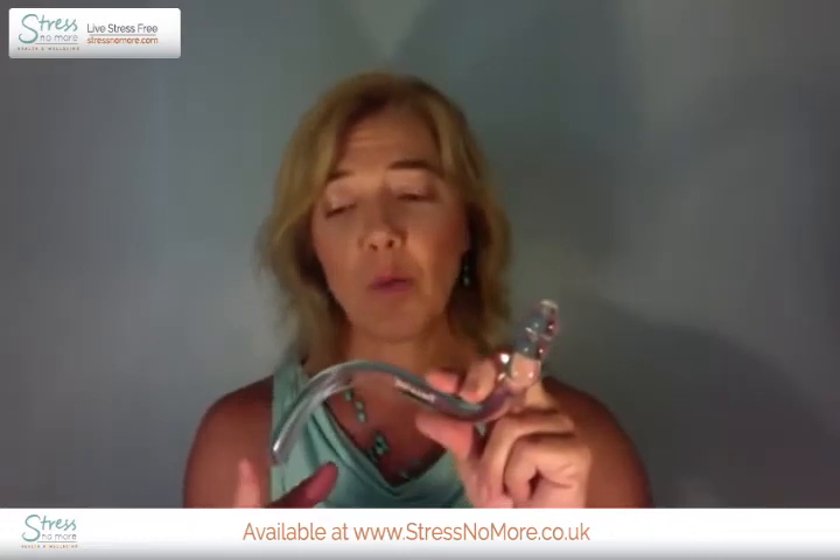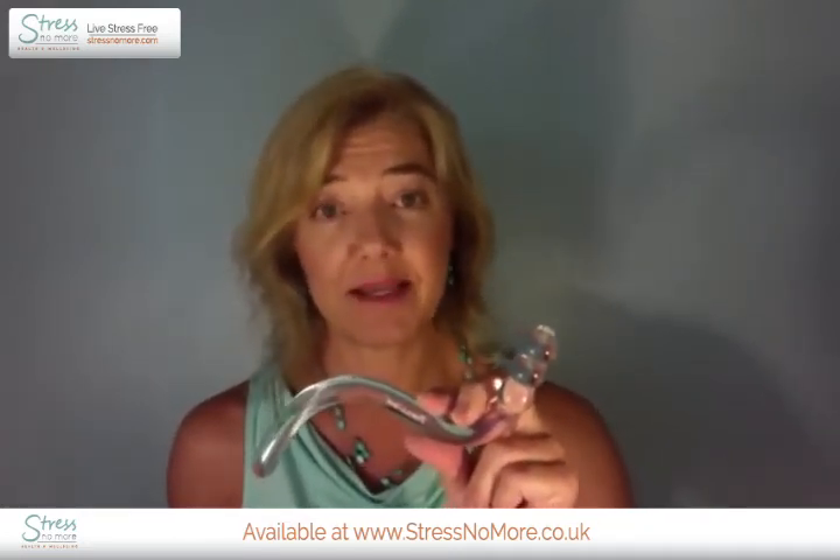The TheraWand is a curved crystal wand that is tapered at one end, curved in the middle, and blunt or rounded on the other end. Physical therapists trained in the management of pelvic pain conditions can use the TheraWand in the clinic to perform specific myofascial treatment techniques. Both women and men with pelvic pain conditions can use the TheraWand to perform these treatments on themselves as well. The curved design allows the user to easily insert and specifically target the muscles and tissues that need to be treated.